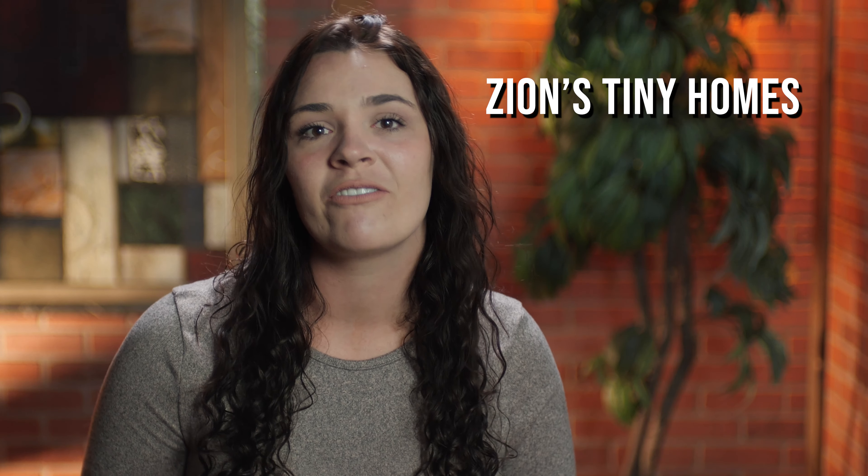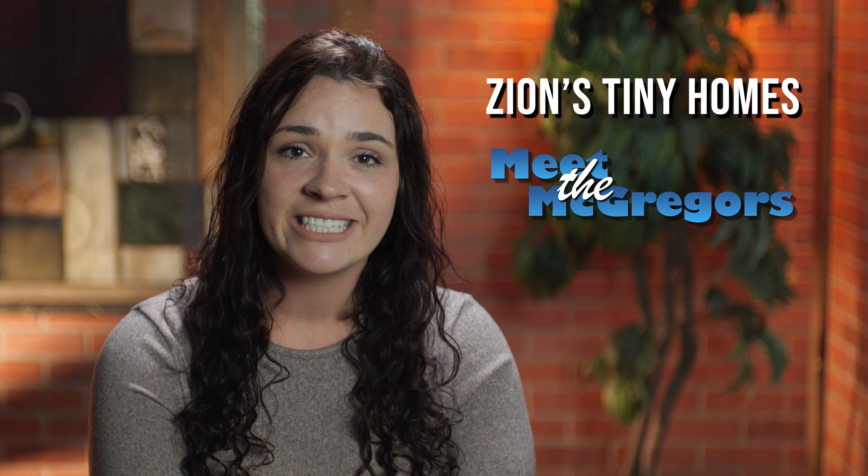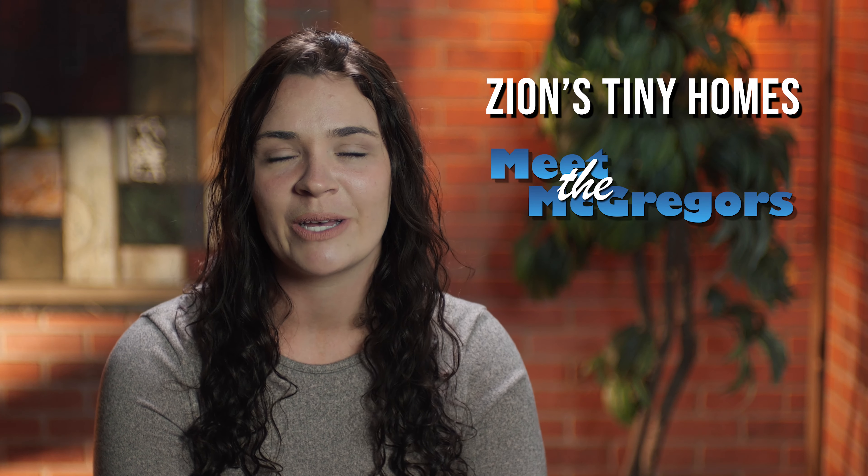Hey everyone, thank you so much for watching our video. If you're like me and you love tiny houses and want to learn more, follow us on YouTube at Zion's Tiny Homes. If you want to learn more about me and my family and see behind the scenes, follow us on YouTube at Meath McGregors.